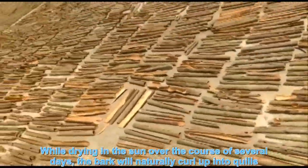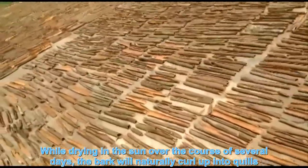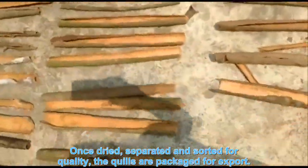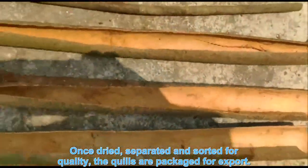While drying in the sun over the course of several days, the bark will naturally curl up into rolls. Once dried, separated, and sorted for quality, the rolls are packaged for export.